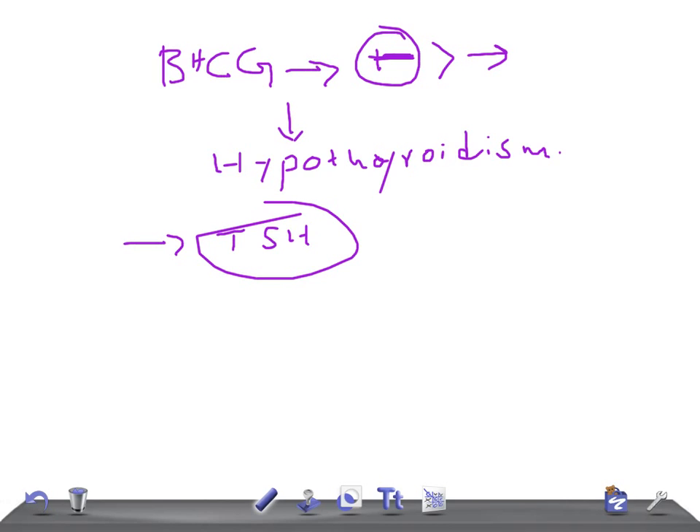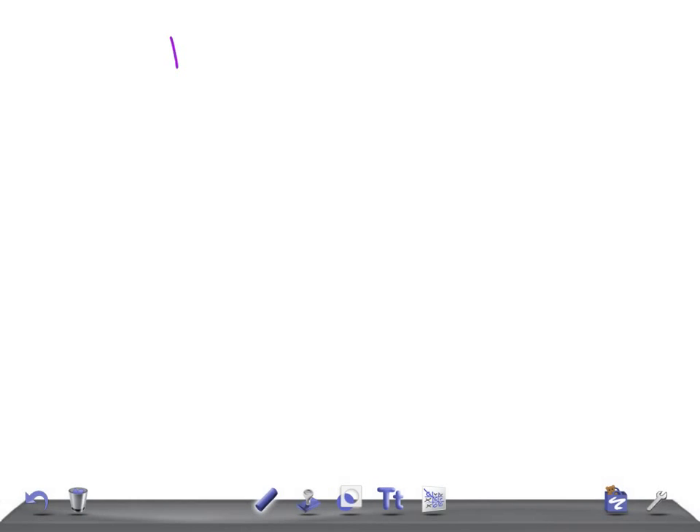In primary hypothyroidism, TRH (thyrotropin releasing hormone) can lead to elevated prolactin levels — this is very important. If hypothyroidism is found, it is treated with thyroid replacement therapy. Now let's talk about the progesterone challenge test.